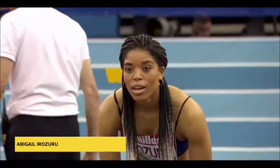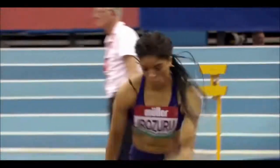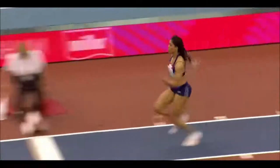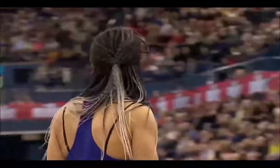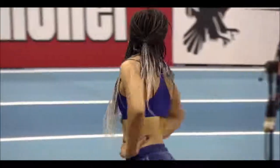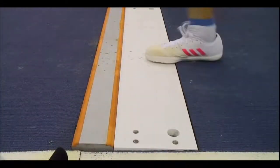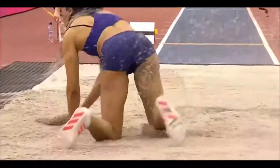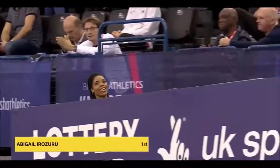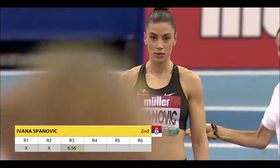Third round jump for Abigail Irozuru. 6.49 in the second round. Looked good on the board and looks even better in the pit. There's that smile once again — it's consistent jumping she's putting together. Excellent. She drops her feet in a little bit early, but jumping well, she's got the qualifying. Good take-off — you see how quickly she kicks the knee downwards, driving off the take-off. For me, I'd want her to drive the knee and just block, hold that a little bit longer — that would take her further into the pit. But great jumping. 6.59 there, a season's best for her.